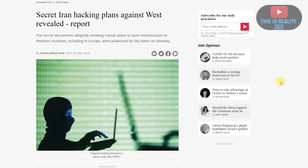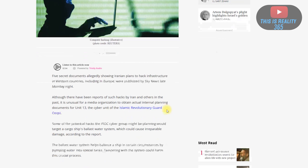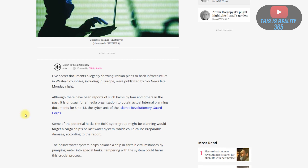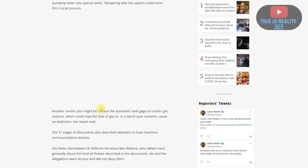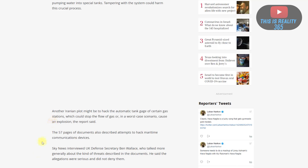If I bring up this article here, we can see it was actually written on July 27th. They found five secret documents showing plots that the Iranians wanted to hack into Western countries, including Europe. They're saying here that the Iranians actually wanted to hack into the ballast water system that helps balance the ship, as well as the tank gauges and the steering. I'll go ahead and leave a link in the description below.